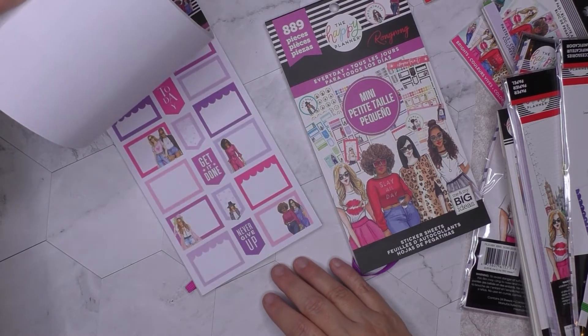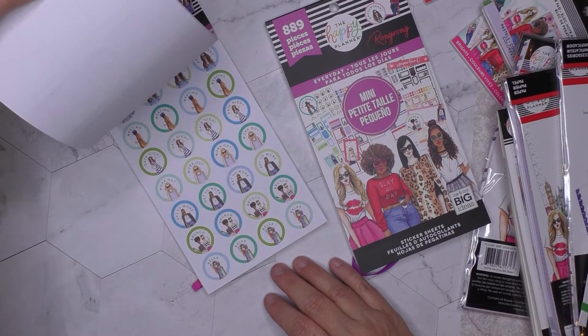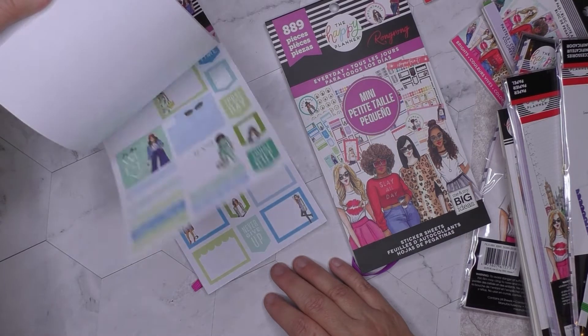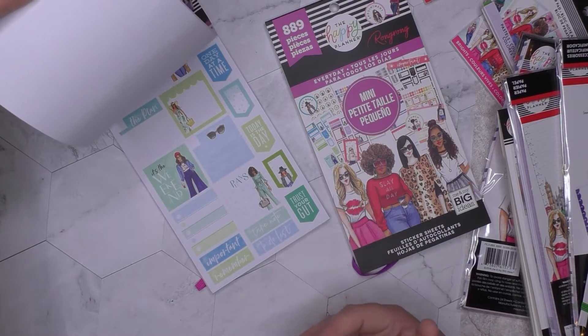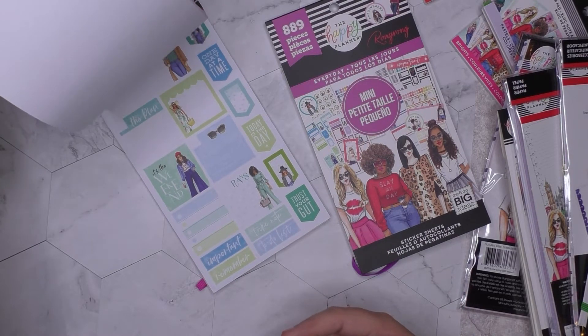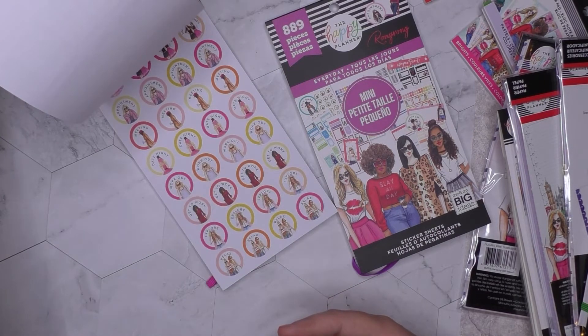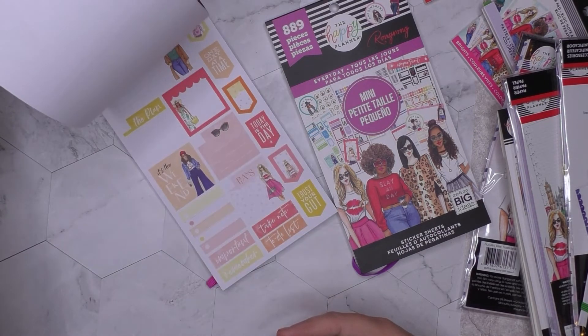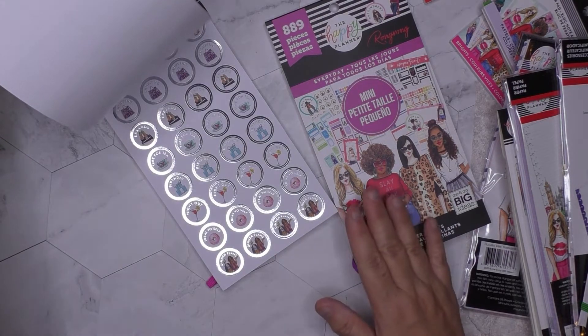I've gone to two different Joann's in my area repeatedly to see if they had these in person. I'm really impressed with how fast I got this order delivered — I ordered it on Monday and I figured I wouldn't get it until next week. I'm moving next week, so I was actually quite concerned.